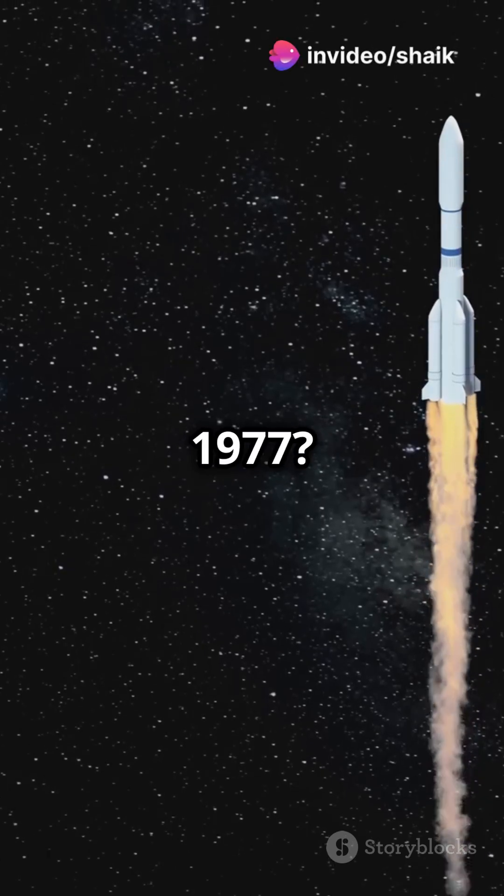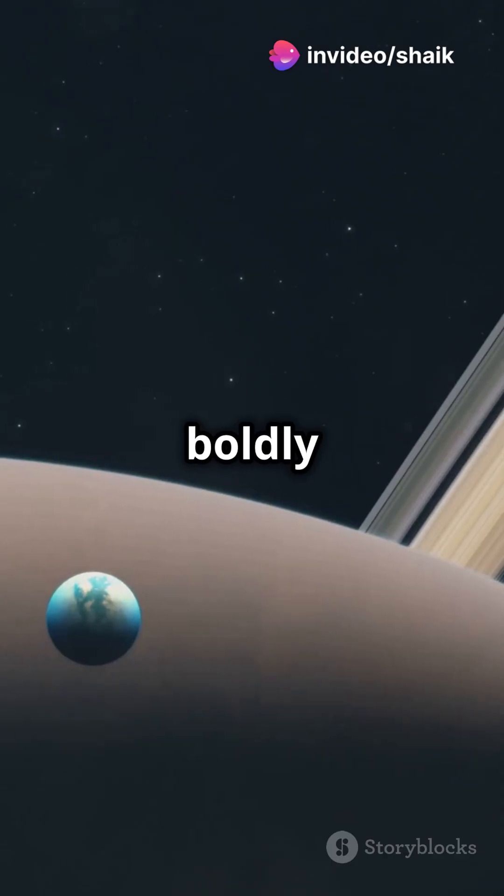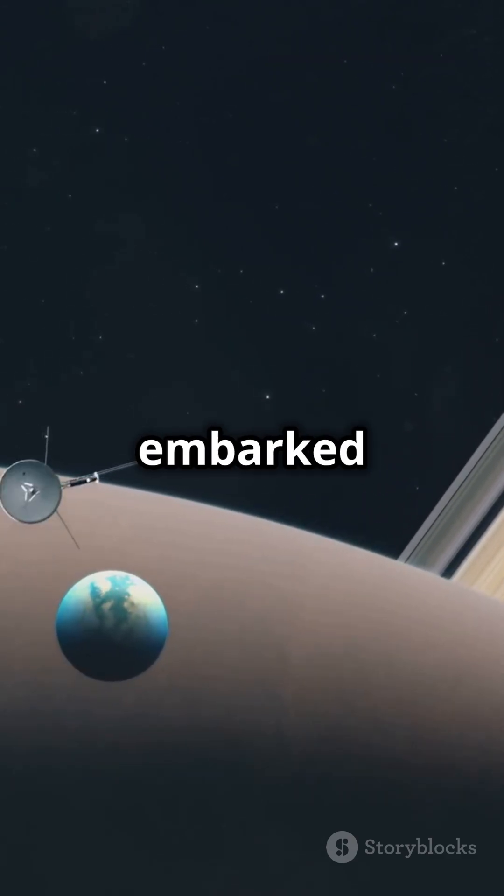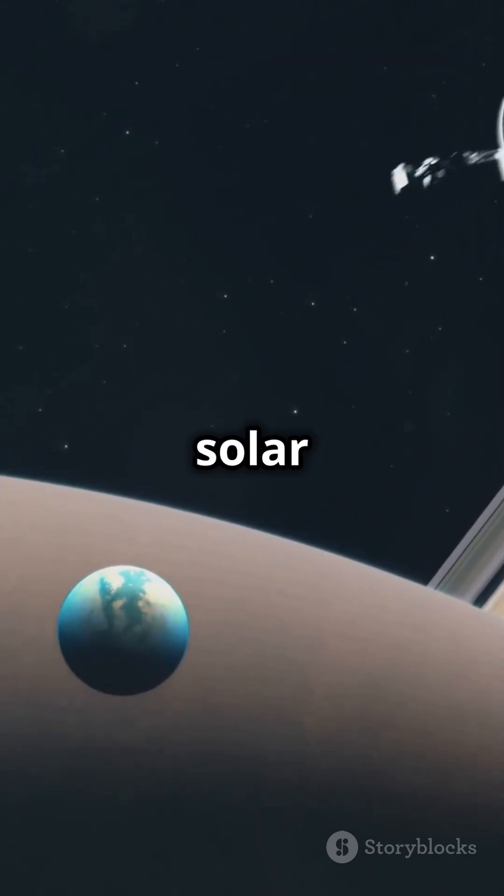Why did NASA launch Voyager 2 in 1977? To boldly explore the outer planets and beyond. Launched in 1977, Voyager 2 embarked on an incredible journey through our solar system.